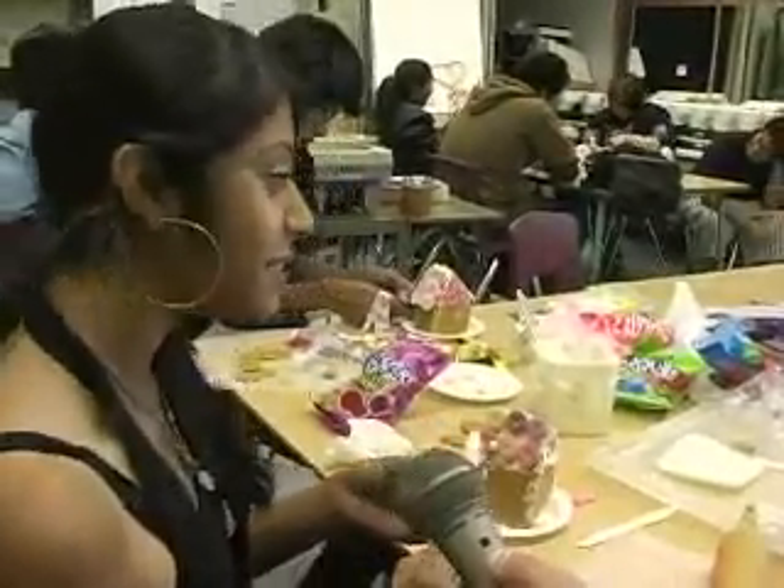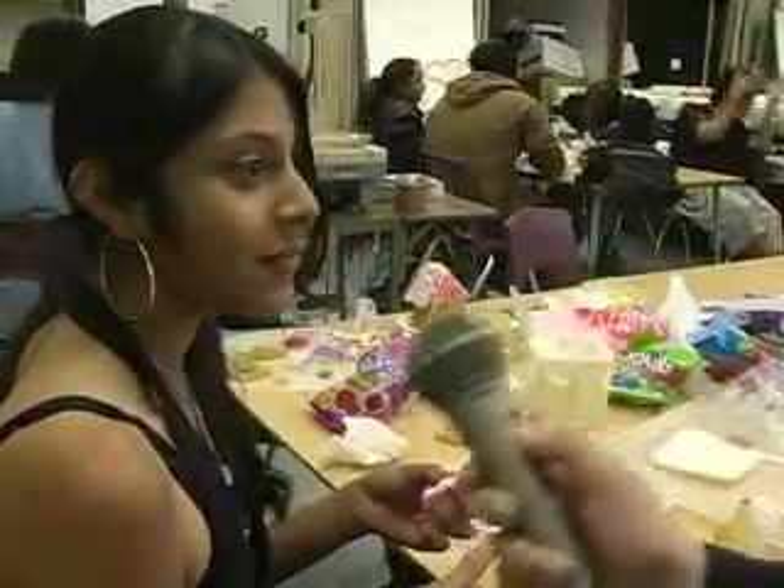We asked a few questions to the students who finished early. Did you enjoy doing this activity? Yeah, because we get to eat candy, you know. Would you want to do it again? Yeah, and a bigger one, because these are too small.